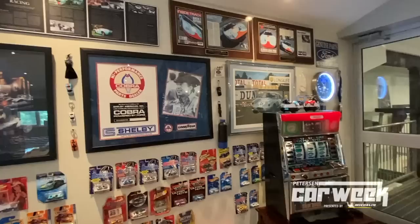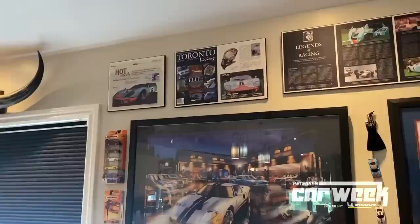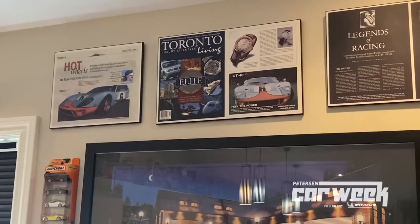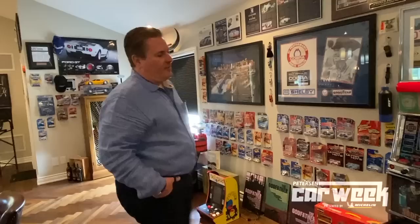Another one signed by Carroll Shelby. At the top you'll see these are boards of magazines I've been featured in — the Toronto Indy, Toronto Luxury Living and Lifestyle, they did a feature on my GT40. As well as Inside Track — they actually took it to Mosport and spent some time driving it around the track.